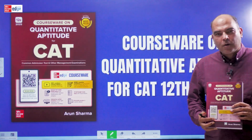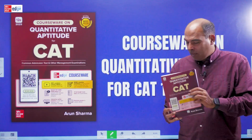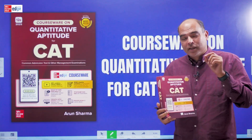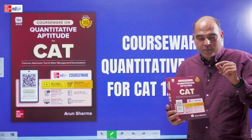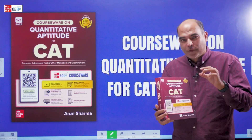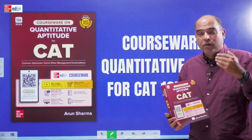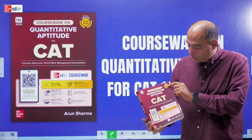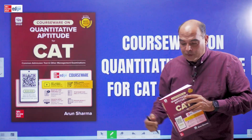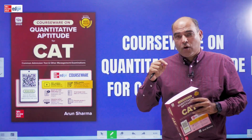Hi everyone, I'm excited to talk about the launch of the latest editions of my CAT books. This video is about the courseware — a significant departure from what it has been. It has always been a book, but now in 2025, with the 12th edition of this highly popular book, one of the best sellers over the last 20 years on Amazon, it's even got a badge as an all-time Amazon bestseller, as you can see there.